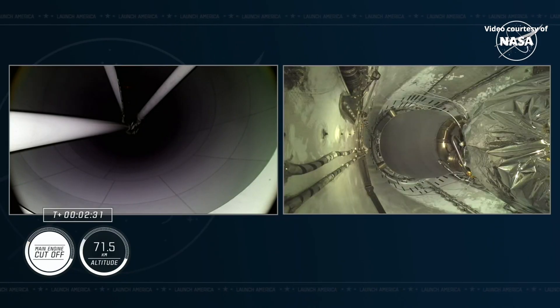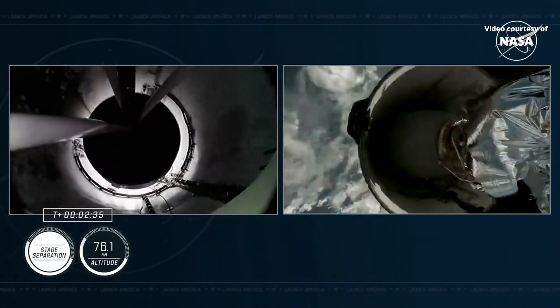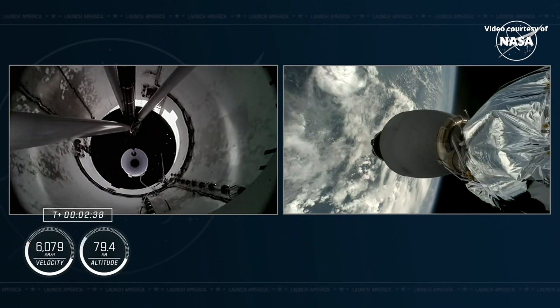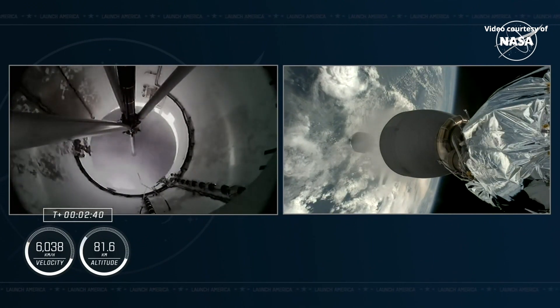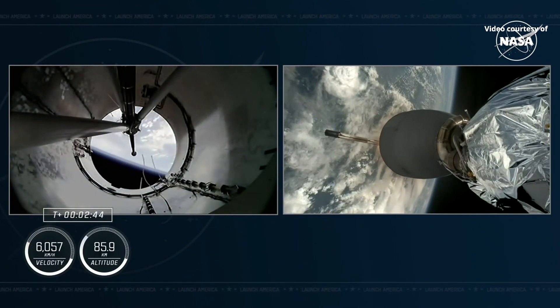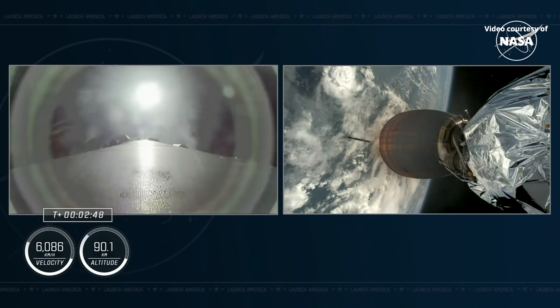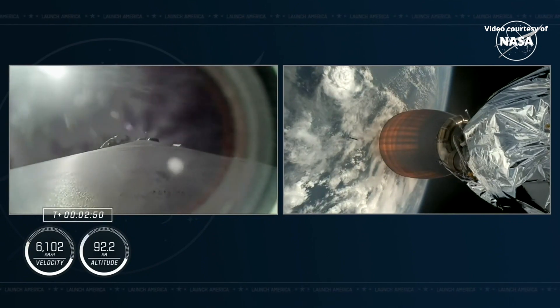MECO — there's confirmation of MECO. Stage separation confirmed. Stage two alpha. MVAC ignition. Copy, two alpha. We have had confirmation of MECO, stage SEP, and the ignition of our MVAC engine on board stage two.